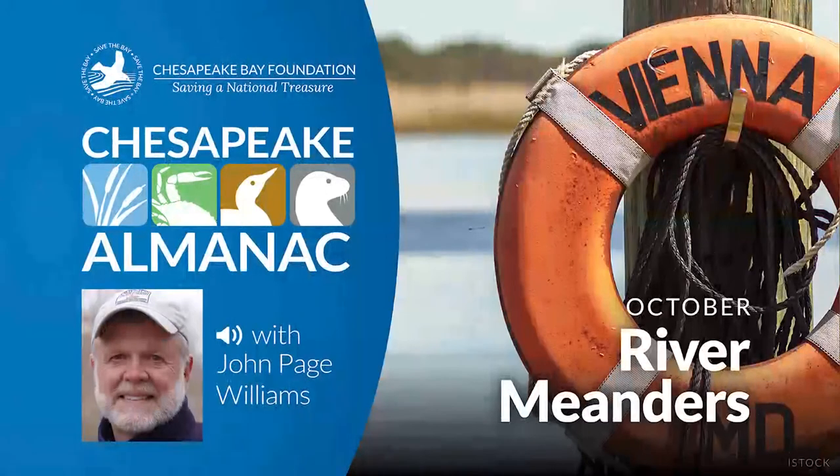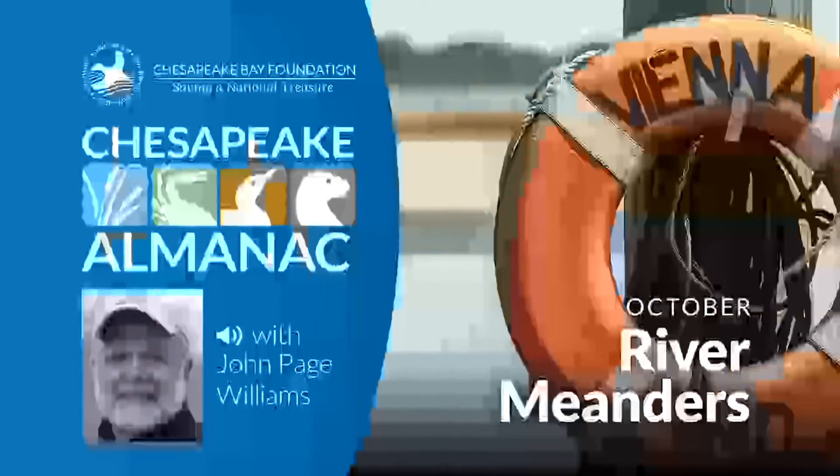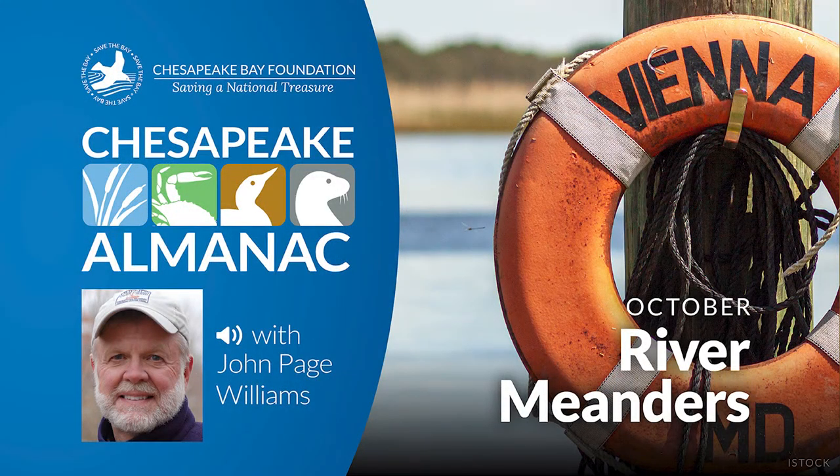The tidal portions of the Bay's rivers flow through the unconsolidated erodible gravel, sand, clay, and mud of the coastal plain. In these media, it's relatively easy for a river to carve out a shape that fits its needs. For these rivers, that shape is a series of meanders, like a skier taking a curving path down the face of a slope. The meanders allow these rivers to smooth out abrupt changes in elevation.